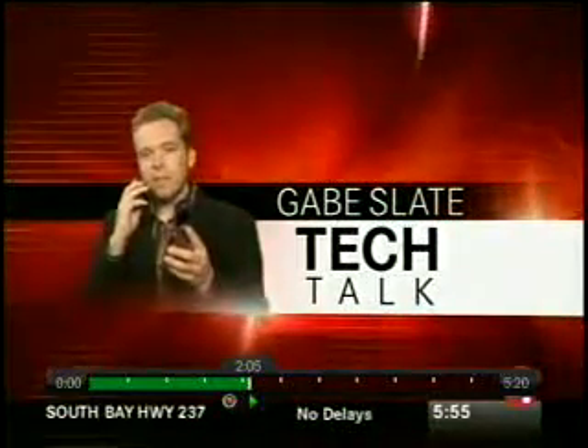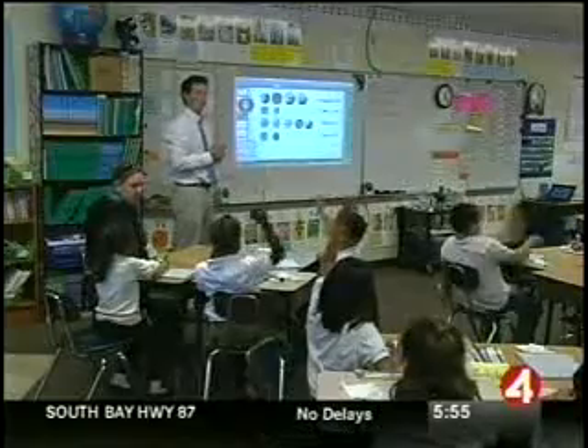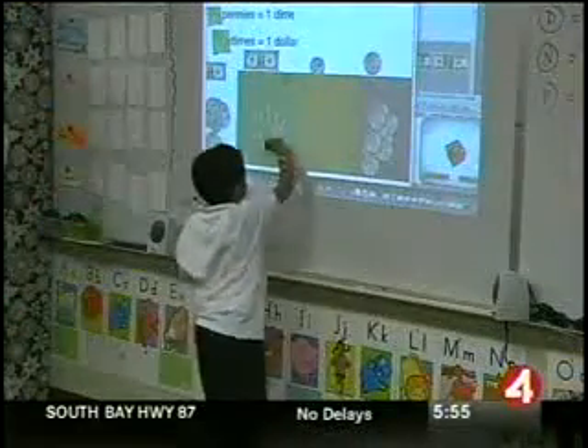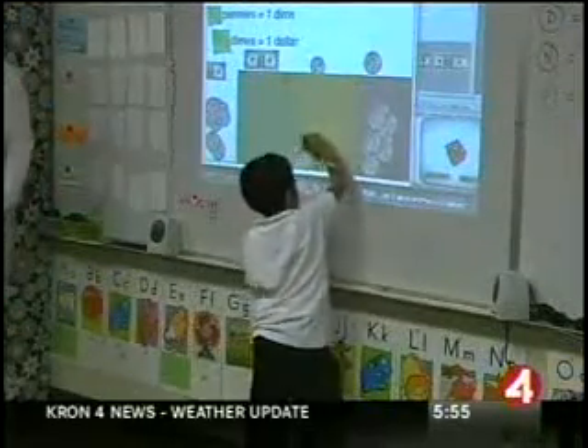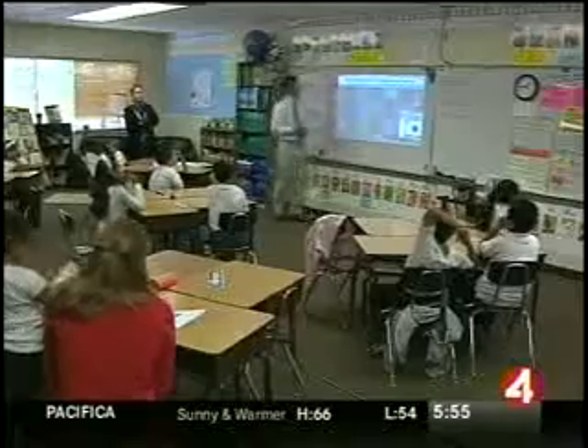Now for Tech Talk with Gabe Slate. The old whiteboard in the classroom has come a long way — look at what these kids get to learn with. Luidia, a San Carlos startup, invented this. It's called the E-Beam Interactive Whiteboard. This Menlo Park second grade class is one of the first to use one of these.